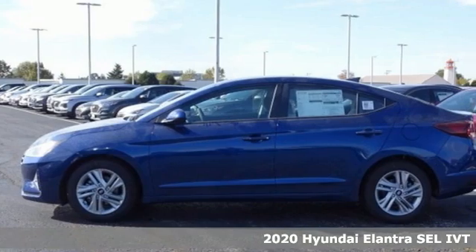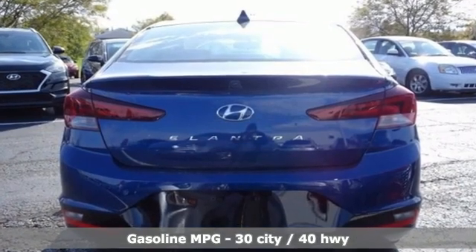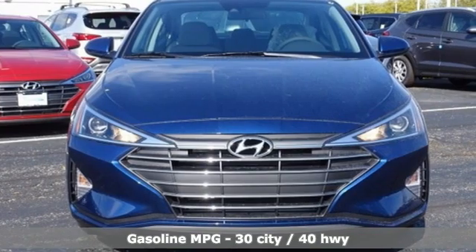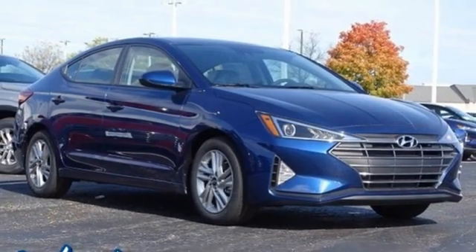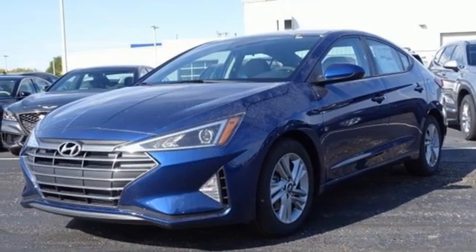It comes nicely equipped with features you'll love: external memory control, wireless phone connectivity, dual zone climate control, USB port, manual tilting steering column, inline 4-cylinder engine, aluminum wheels, gas pressurized shocks, and streaming audio.